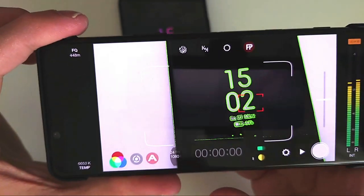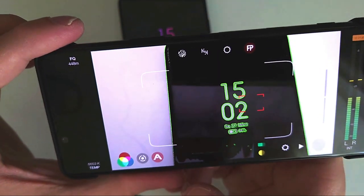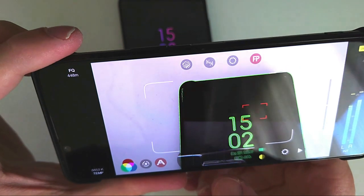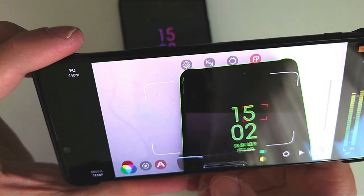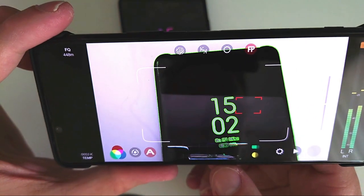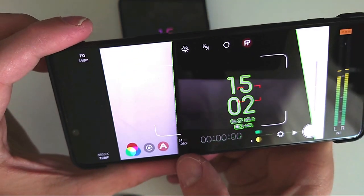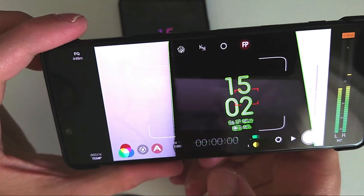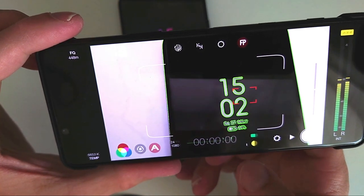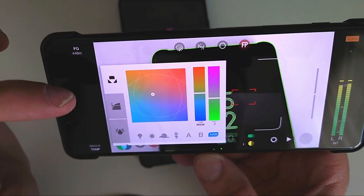Once you go out of those menus, the exposure and focus remain locked. At the bottom you have a timer, and if you click on it you can see a histogram. Click again to see waveform levels — which for a smartphone is ridiculously cool. Going back shows your settings: 1080p, 24 fps, your battery level, and storage.